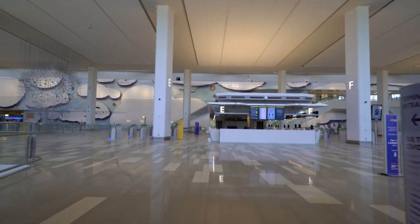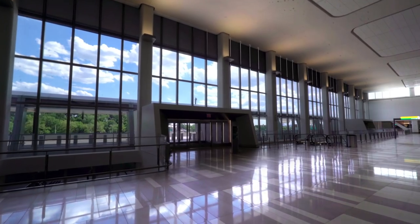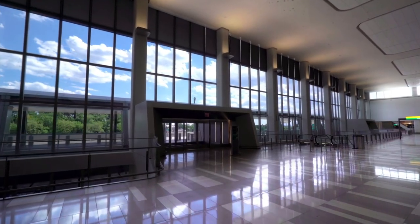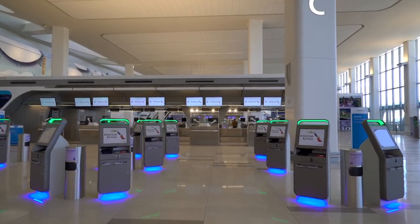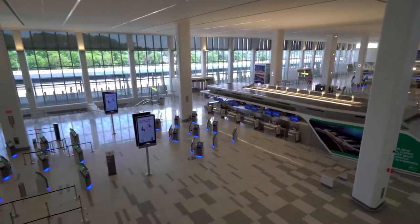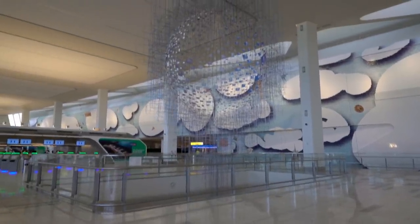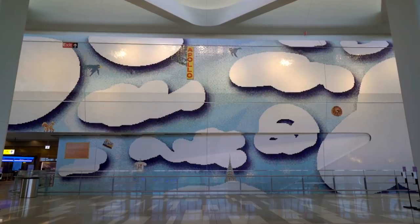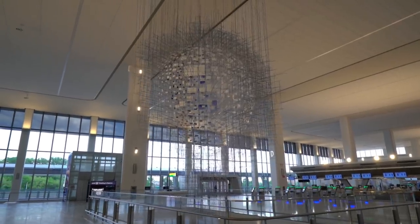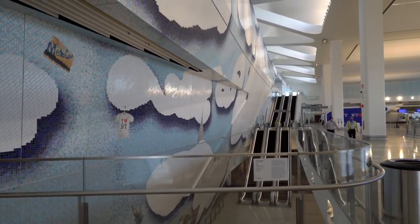As you enter our new 21st Century Terminal, high ceilings and sweeping windows illuminate the departures hall. Spacious ticket counters and plenty of self-service kiosks make for an easy check-in experience. You'll also notice the eye-catching sculpture and the mosaic mural, two of four commissioned permanent installations found in the terminal through LGP's partnership with Public Art Fund.